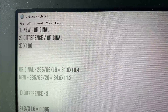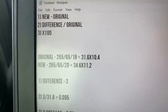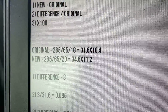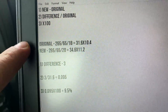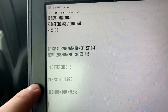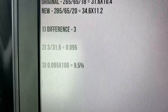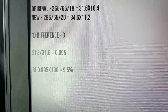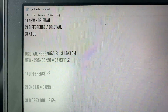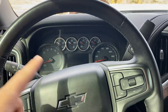My new tire size is a 285/65R20. The original tire was 31.6 inches tall; the new tire is 34.6 inches tall — a difference of 3 inches. Take that difference and divide it by the original diameter: 3 divided by 31.6 gives 0.095. Multiply by 100 and you get 9.5%. The tires I'm running on this truck right now are 9.5% bigger than the factory tires.